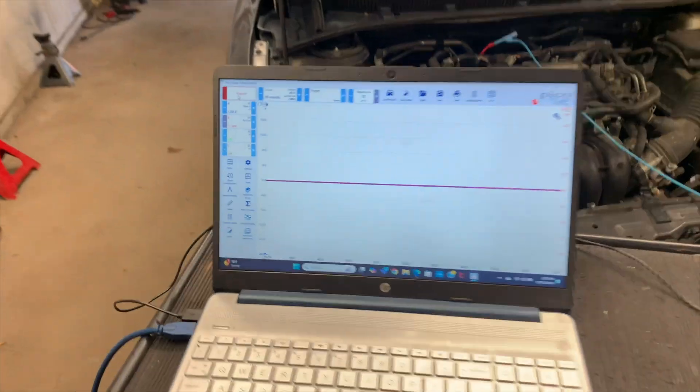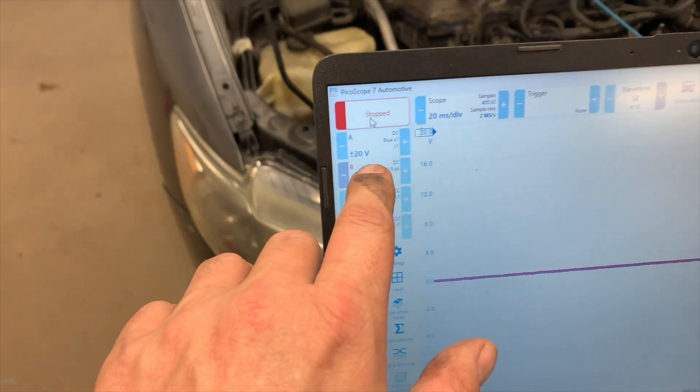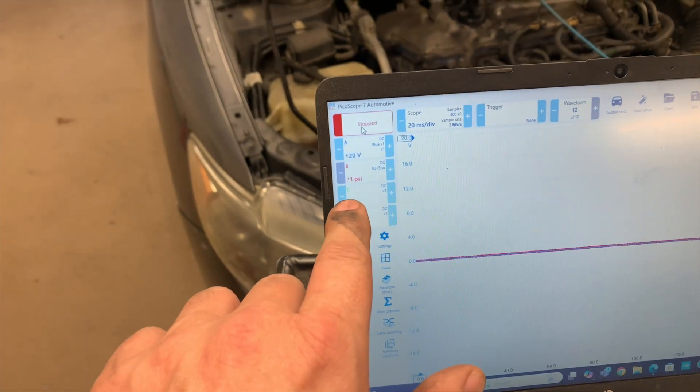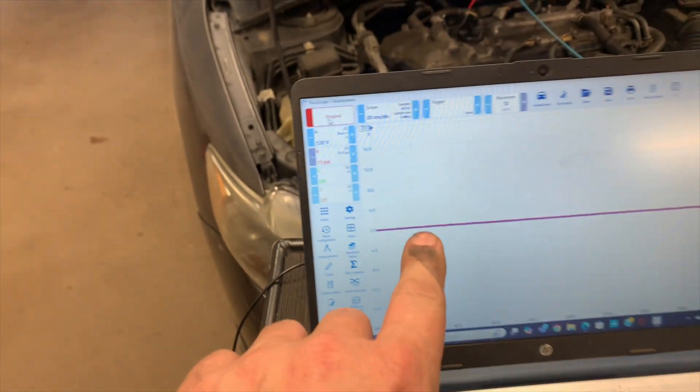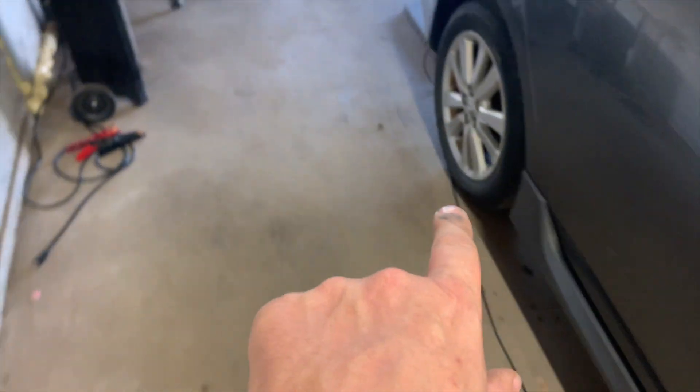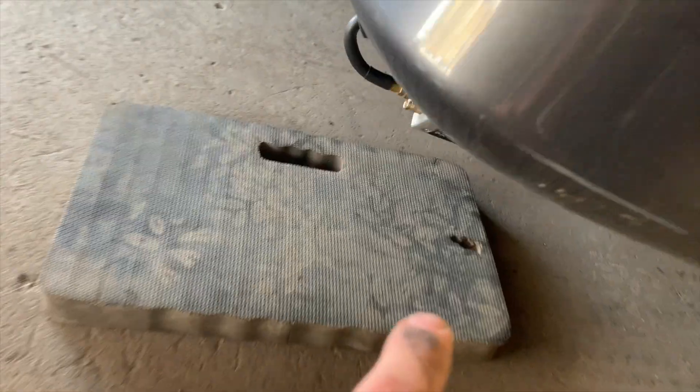I got my PicoScope hooked up. Channel 1 is ignition trigger. Channel 2 is the pressure sensor and it's hooked up to this wire to the tailpipe down here. It'll record the pulses so when there's a misfire it'll catch it on the scope. It's really cool. This way we know which cylinder is misfiring — that's very important.